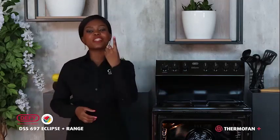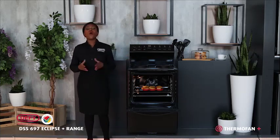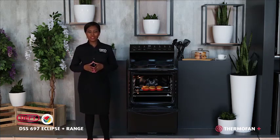DeFi's Eclipse range just made home cooking a whole lot better, truly making it South Africa's number one cooking appliance. If the DSS 697 or any one of our Eclipse range suits your customers' needs, make sure they go home with the number one leading brand in South Africa, which is DeFi. Believe in better.